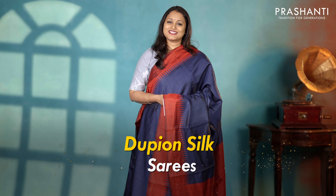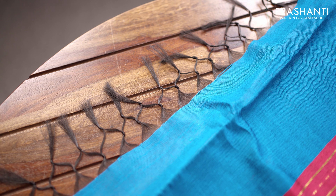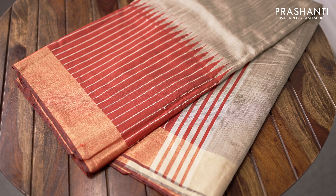Dupian silks, one of your favorite collections, is what we are going to see in today's video. I have a lovely collection of temple borders and dupian silk saris to be showcased in today's video. All these are perfect workwear and you can also carry these saris for any simple occasions. These saris are light in weight and give a very classy and elegant look when draped.